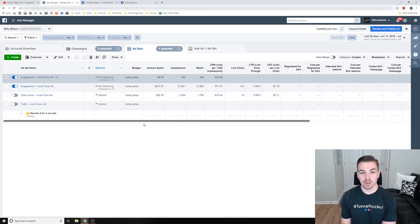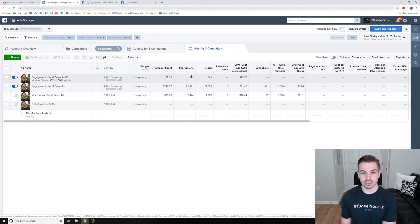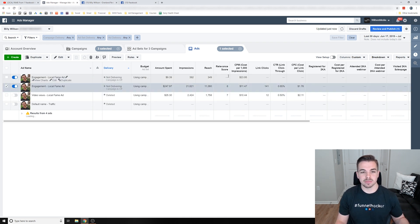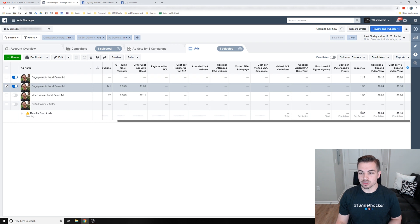As far as the results — impressions, which is how many times the ad was shown, was 24,000 times. About 13,000 people were reached for $300. The cost to reach a thousand impressions was about ten to eleven dollars, which is pretty cheap considering how many people are actually seeing this ad in such a small area. The relevant score — a ranking from one to ten — was pretty much nine to ten at the beginning but slowly went down as more people saw the same ad repeatedly. Frequency was about two times per person on average.